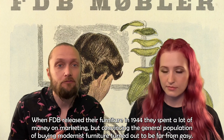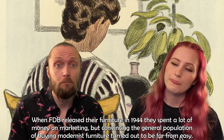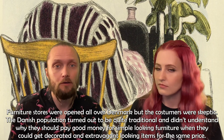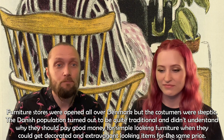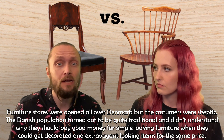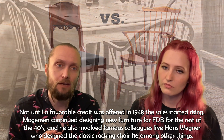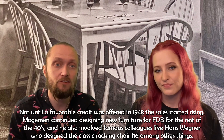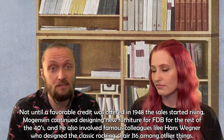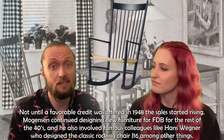When FDB released their furniture in 1944, they spent a lot of money on marketing, but convincing the general public to buy modernist furniture turned out to be far from easy. Furniture stores were opened all over Denmark, but consumers were skeptical. The Danish population turned out to be quite traditional and didn't understand why they should pay good money for simple-looking furniture when they could get decorated and extravagant-looking items for the same price. Not until a favorable credit was offered in 1948 did sales start rising. Mogensen continued designing new furniture for FDB for the rest of the 40s, and also involved famous colleagues like Hans Wegner, who designed the classic rocking chair J-16, among other things.